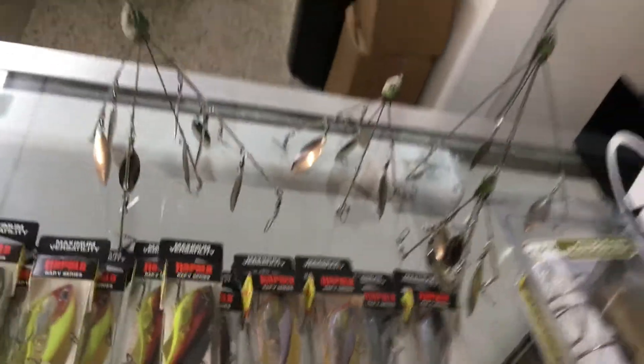In third, we actually have the Rapala Rap-V Blade. It's kind of a mix between a lipless crankbait and a blade bait — it's got a solid plastic body with rattles in it, and then it's got blades on the top and bottom. That's a good cold-water, wintertime, early-springtime bait. The color that sold best was Chrome Tiger, which we're out of. We've got several chrome colors left, but we're out of the Chrome Tiger — somebody bought all those up.